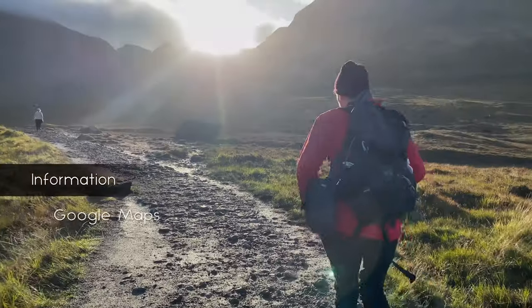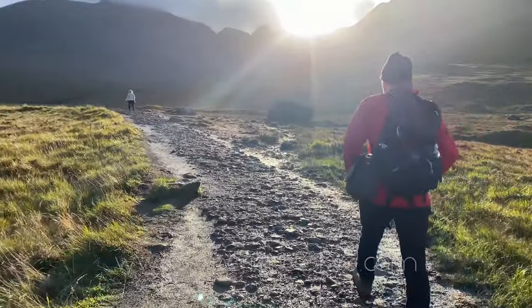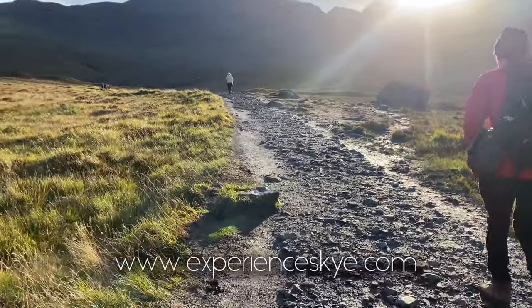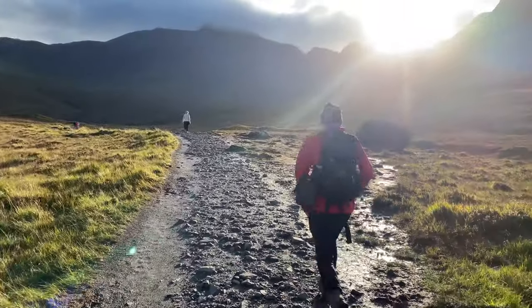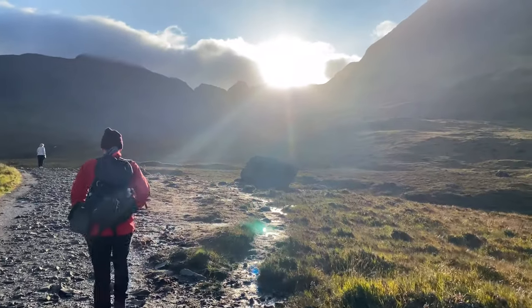This is our guide to making the most of visiting one of the Earth's most perfect locations. We've put all the information, Google Maps and links in this video on our website. Just click on the link in the description. We've also created a screenshot-friendly guide so that you can have all the essential information with you on your phone offline when you get here.